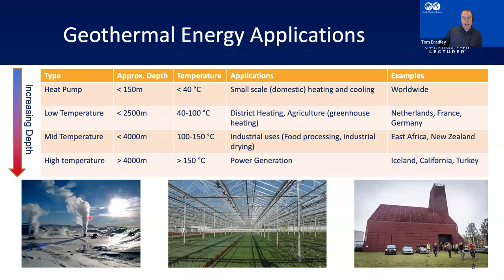Geothermal can mean lots of different things, so I'm going to start with increasing depth and increasing temperature. We can start with geothermal heat pumps, talking about depths of less than 150 meters and temperatures less than 40 degrees Celsius. This is something that's becoming more and more popular over the last few years.